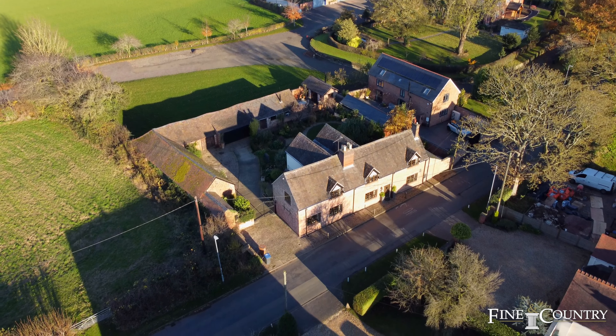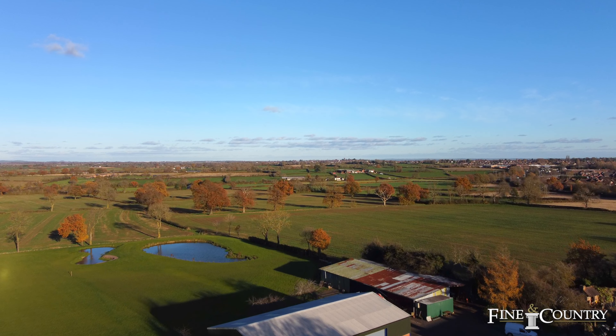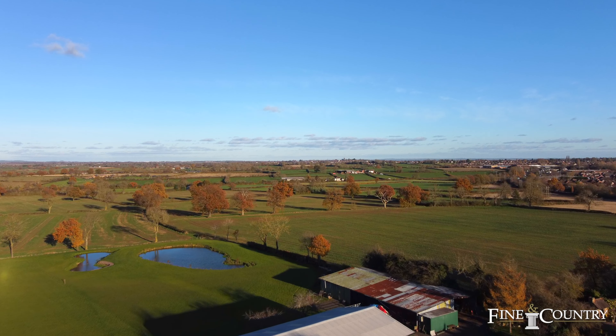Hi, it's Greymail here from Fine & Country Coventry. I'd love to welcome you here today to the Old Dairy. We're in the village of Wycombe, just on the outskirts of Hinkley, on the borderland of Leicestershire and Warwickshire. But before I tell you anything more about this property, come with me through the front door.